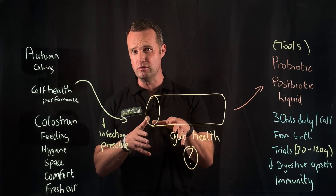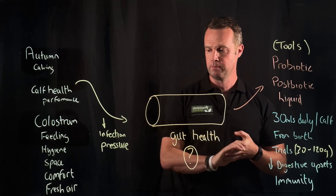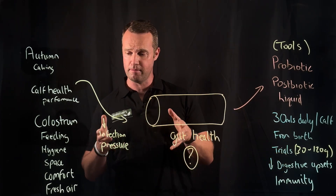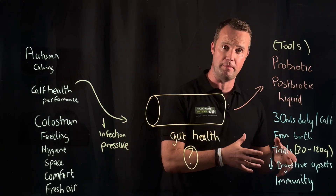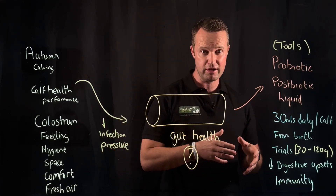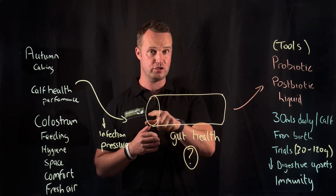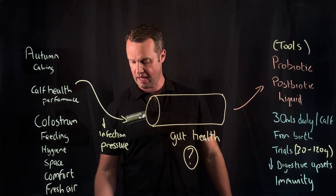Think about that 70% immunity piece being gut-based. If we can support gut health, will we support overall immunity? Of course, I'm obviously very biased and involved with Precision Microbes — I'm very excited about it. But if you don't believe me, here are some voices to hear about their experiences with Precision Microbes calf pro and postbiotic liquids — game changers in gut health. Something to think about for autumn calving time.